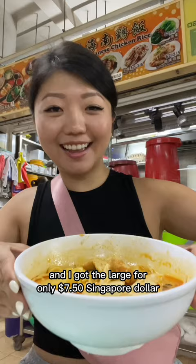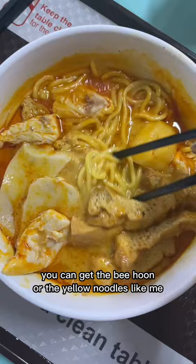There are three sizes and I got the large for only $7.50 Singapore dollars, which is $5.50 USD. You can get the bee hoon or the yellow noodles like me.